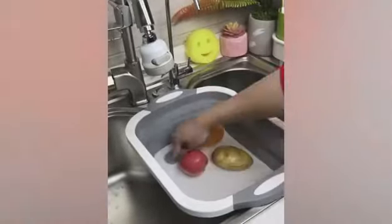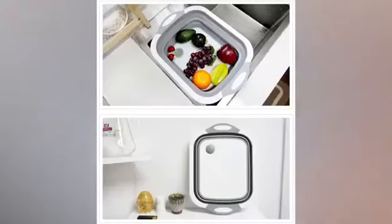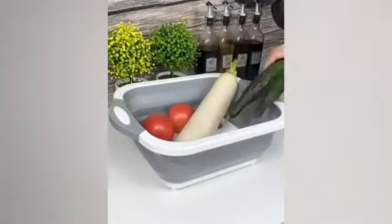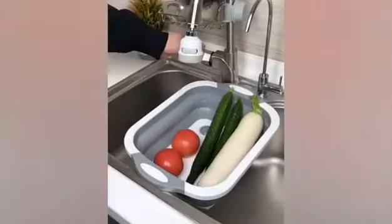Draining system: strains fruit and vegetables, functions as a washing tube, drainer sink, and storage basket. Durable poly board made from food-grade material, safe and easy to clean.